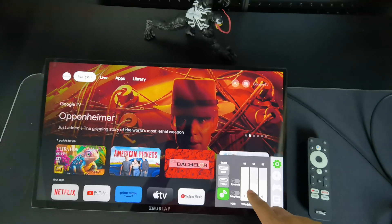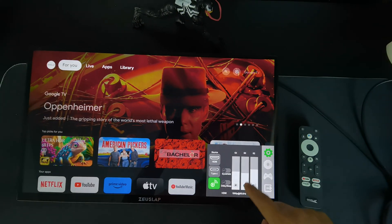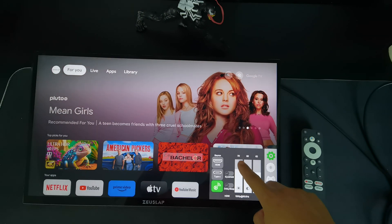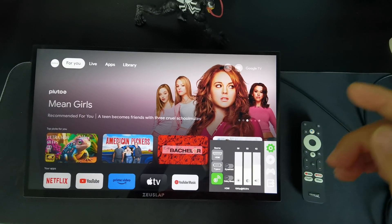To fix the problem of low brightness, just turn off the HDR mode of the TV. Then it is okay.